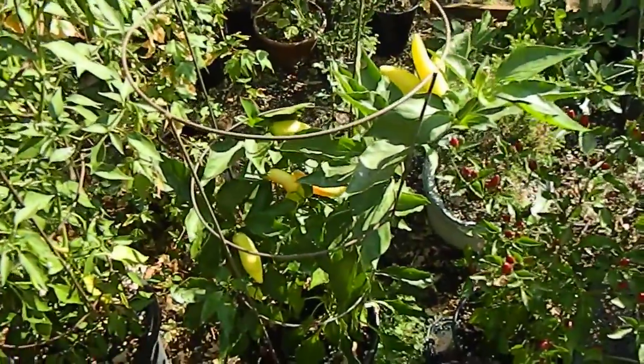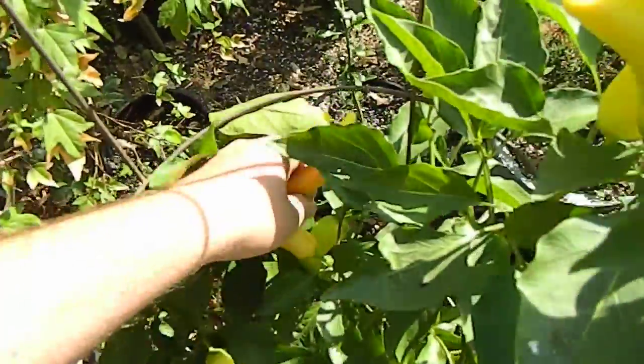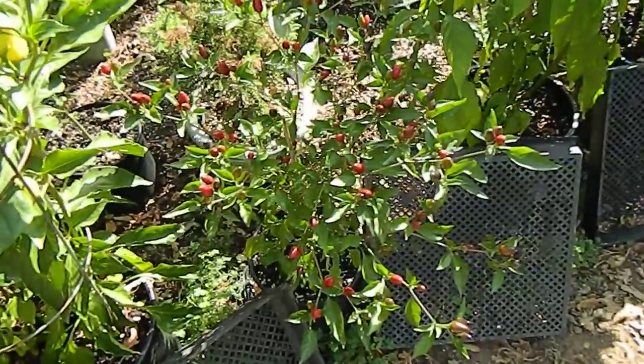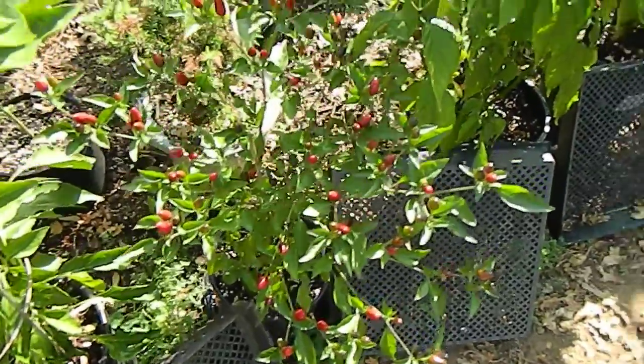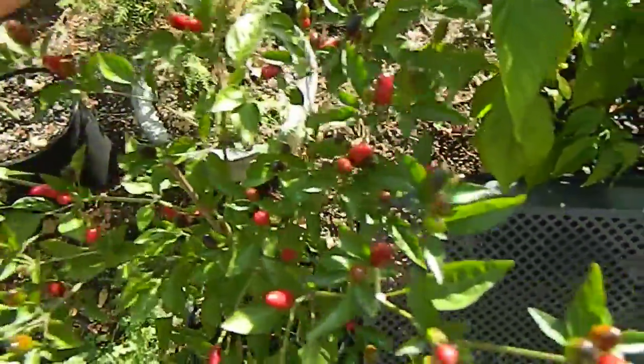The Hungarian wax was recently harvested and a second wave of pods is almost ripe. And the Thai chili crossed with the black pearl — the Black Tie — is prolific.